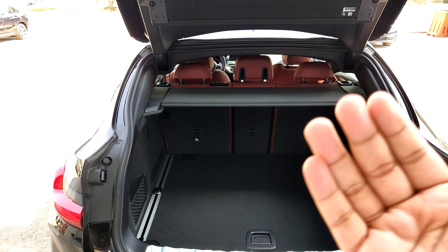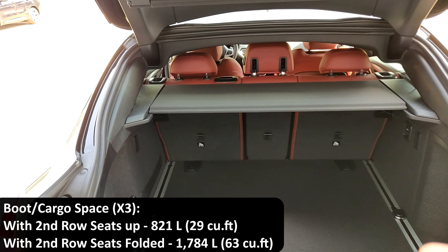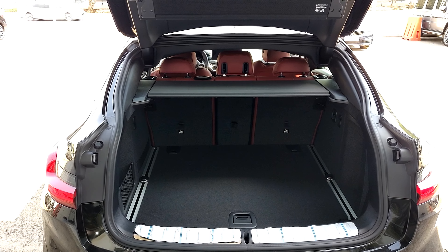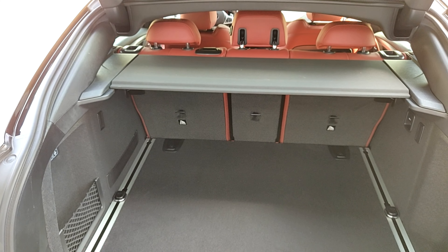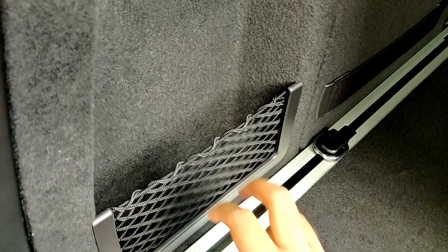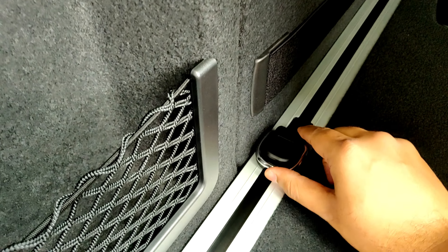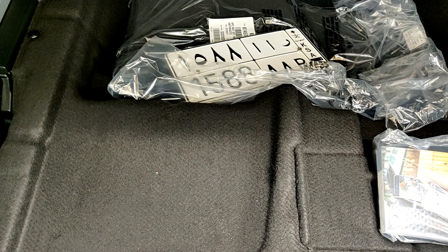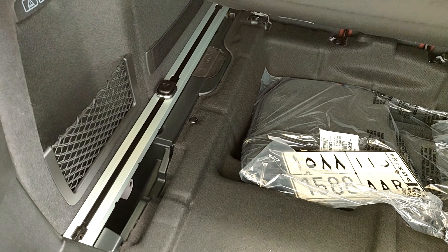By comparison, the X3 with the second row up gives around 820 litres, and with rear seats folded down you get 1,700 litres — a pretty big difference. So if you don't carry a lot of stuff, go for the X4, but if you need practicality the X3 is better. Other boot features include storage hooks, tethering points, and a floor that opens up. This base model's boot floor is not on gas struts, but I believe the M40i and X4M versions get that.